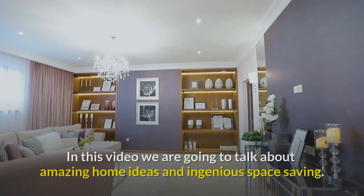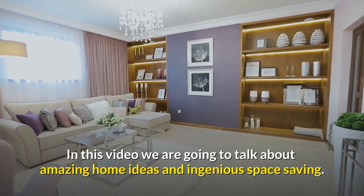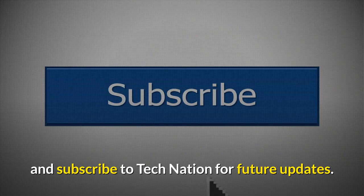Welcome to Tech Nation. In this video we are going to talk about amazing home ideas and ingenious space saving. Like this video and subscribe to Tech Nation for future updates.